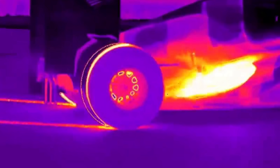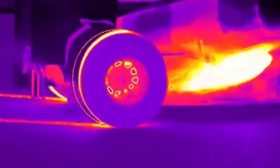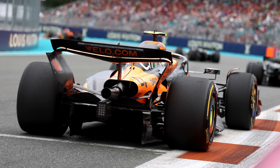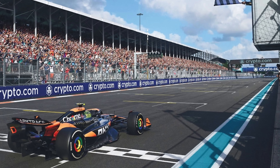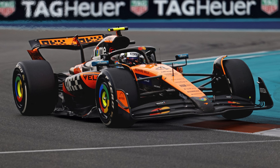Red Bull even used thermal cameras to capture McLaren's brake drums, and they saw cold spots — something that shouldn't be possible — sparking even more theories: secret cooling fluids, exotic materials, hidden air ducts. Teams were convinced McLaren had found some cooling trick hidden in their brake ducts. But after multiple FIA investigations, including inspections after Miami, they found McLaren's systems to be legal, but clever.